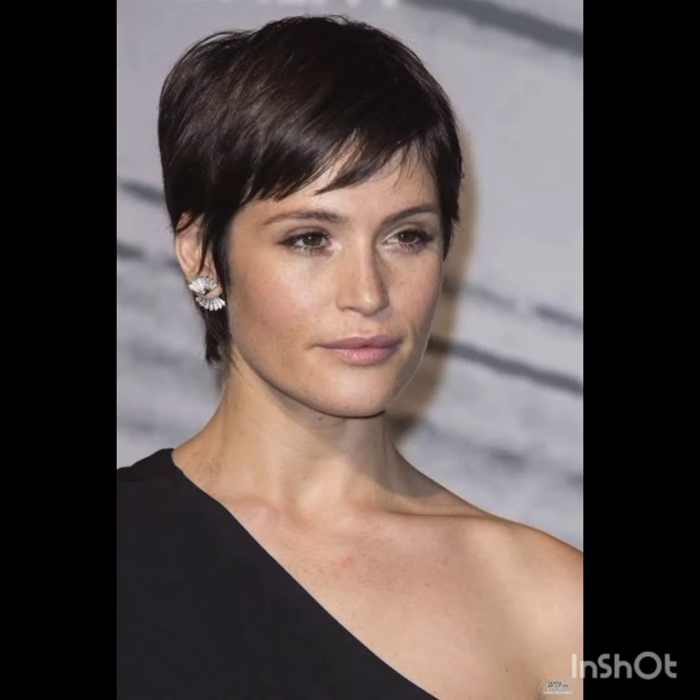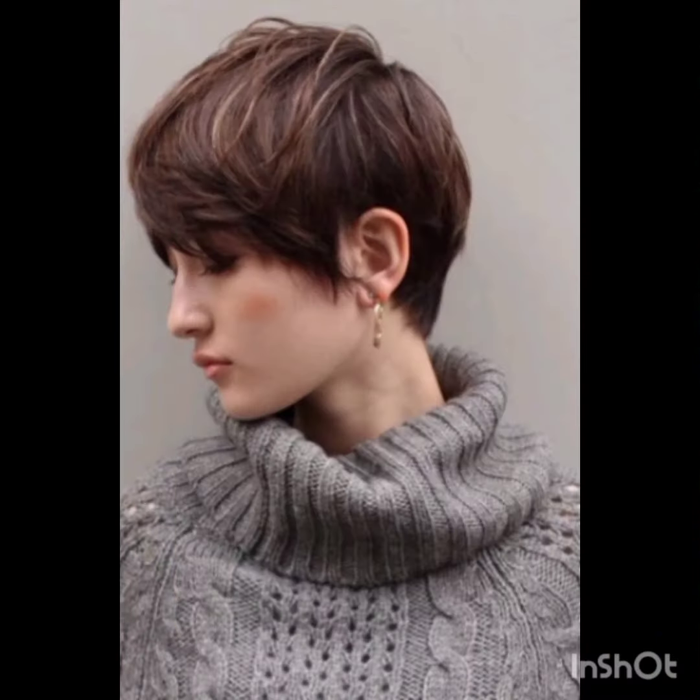Variations include textured pixie cuts, long pixie cuts, and undercut pixie cuts. Stylish longer layers on top incorporate texture for a more tousled appearance. The long pixie is stylish with side-swept bangs, short sides and back with more length on top, creating a contrast. Remember, the pixie cut can be customized to suit individual preferences and face shapes.